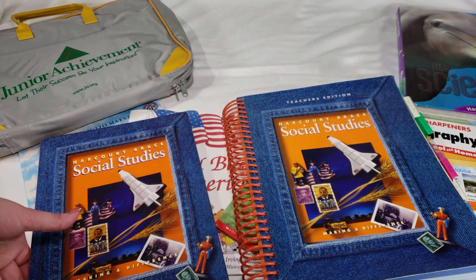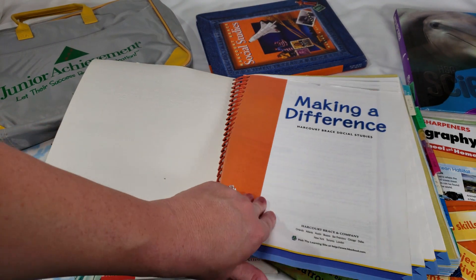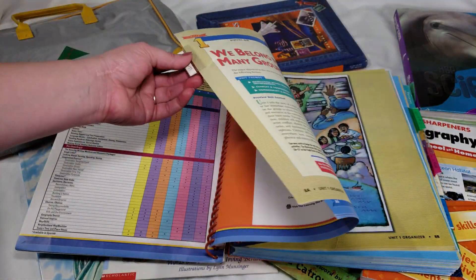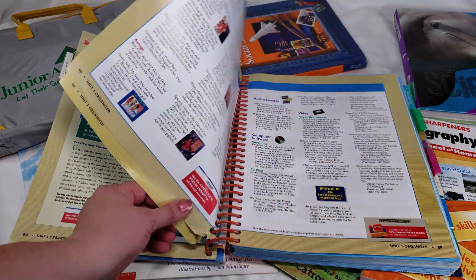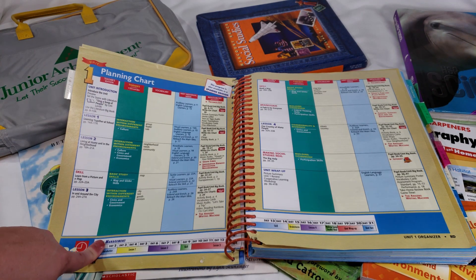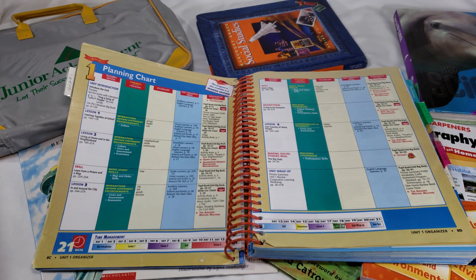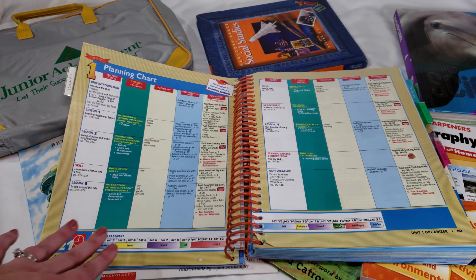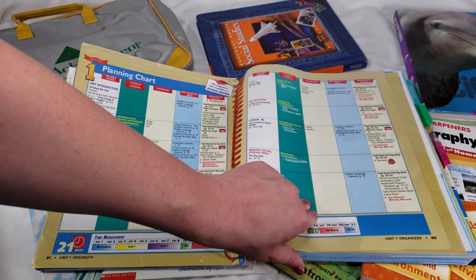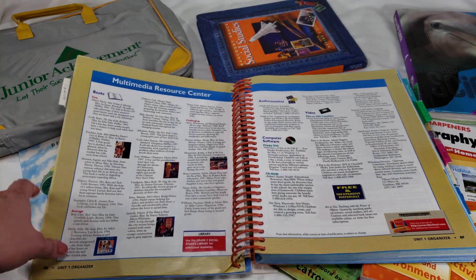As for the teacher's book — I wouldn't buy it on its own; there aren't enough resources to justify spending twenty to forty dollars. It does come with a planning chart covering themes for each lesson and a time management guide. It also lists vocabulary used per lesson, so there are some helpful things, but nothing earth-shattering.